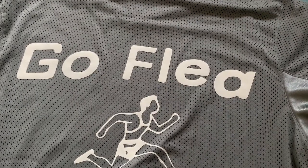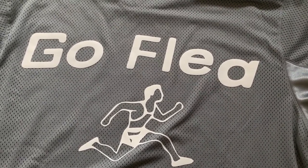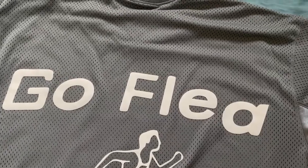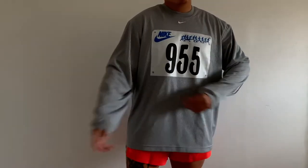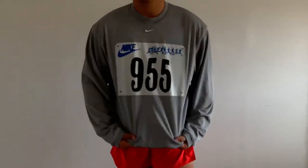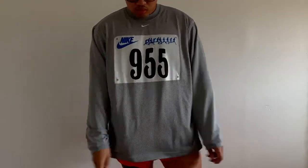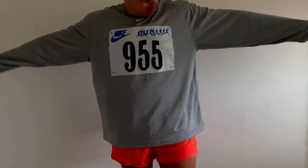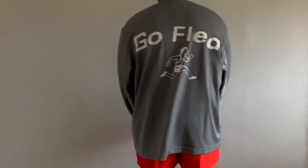It also features a center swoosh embroidered right under the neckline, which looks amazing. On the back it features the Go Flea puff print with another person running — very reminiscent of a marathon-type piece. Retail on this was $100, and when it dropped on SNKRS I had a chance to buy it but passed. I ended up getting it for about $80 with the 20 percent off at the outlet. It's a size large, fits a little oversized, but it's gonna be a chill long sleeve I'll wear throughout the summer.